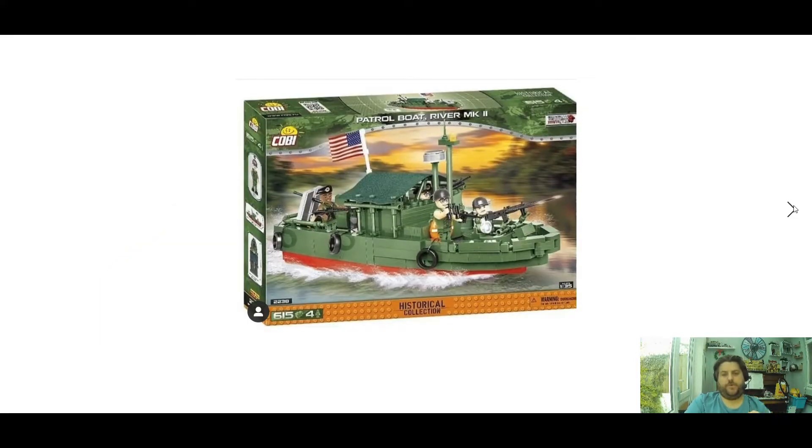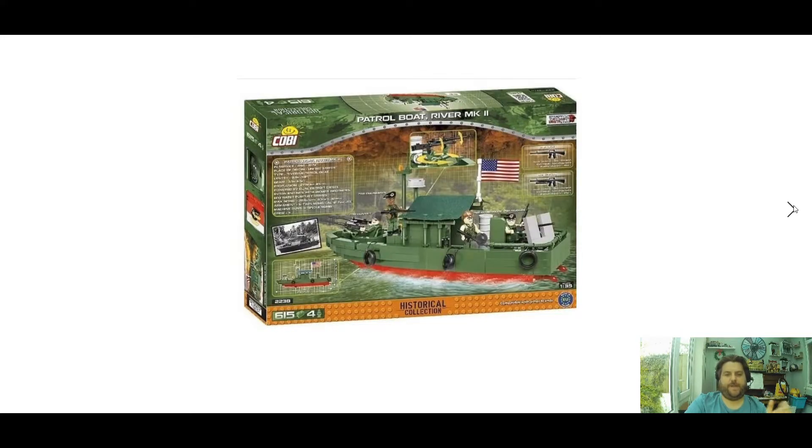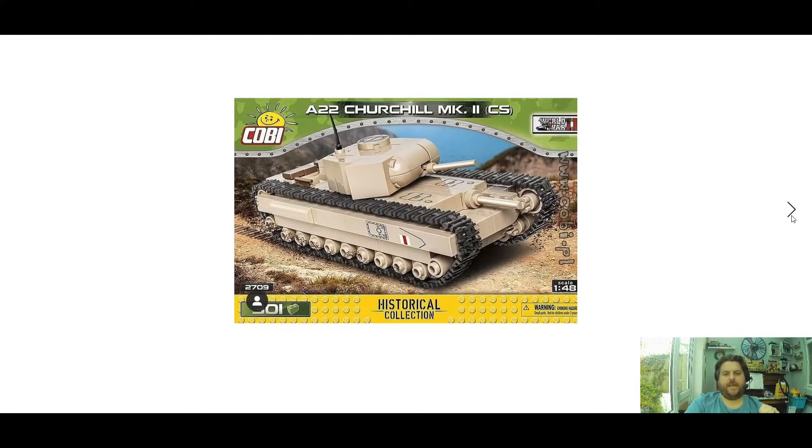Next up we have a smaller patrol boat, the River Mark II, set 2238, 615 pieces, four mini figures, rumoured to be around 35 pounds sterling. There's the back of the box — liking the look of this one, it's got a nice tarpaulin on top. Quite a nice little boat.